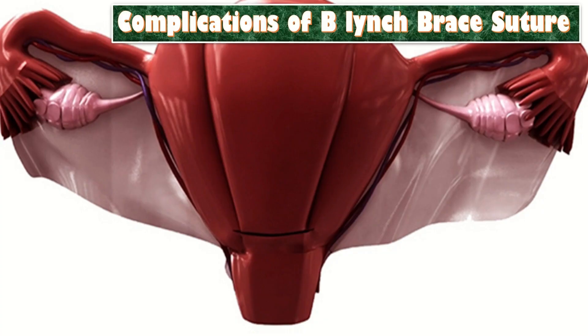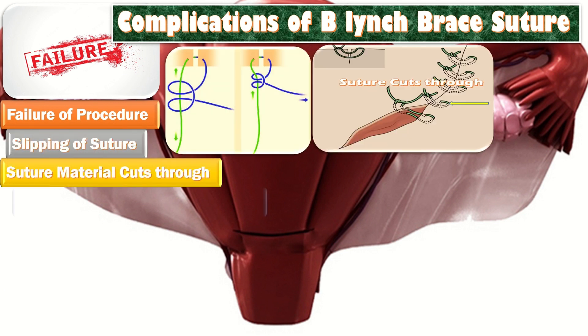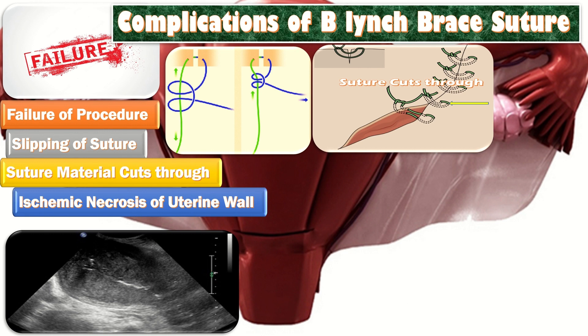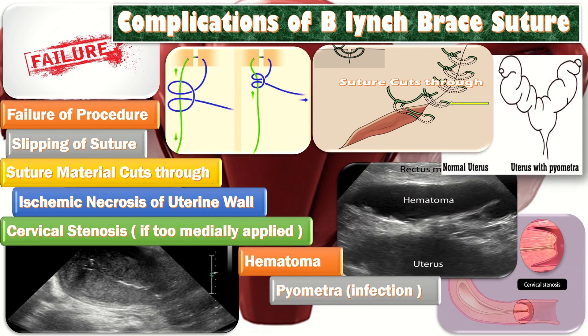What are the complications of the B. Lynch Brace suture? First of all, failure of the procedure. Secondly, slipping of the suture. Thirdly, suture material causing ischemic necrosis of the uterine wall, cervical stenosis, hematoma, pyometria, and injury to the bowel and bladder.